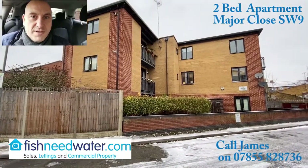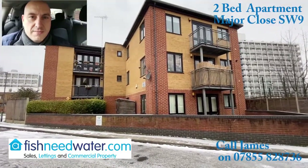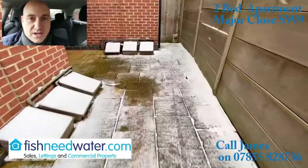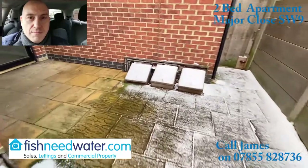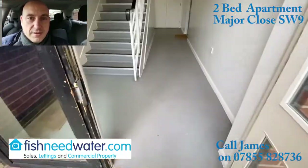Hello, James here from Fish Knee Water. I wanted to bring to your attention this two-bedroom flat that's just about to come on the market in Brixton. Major Close is an SW9 postcode.